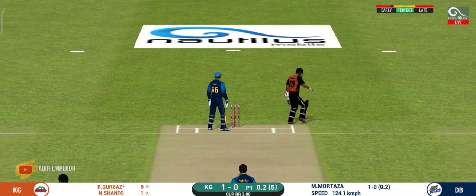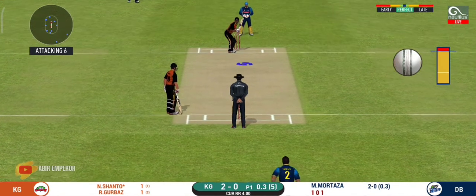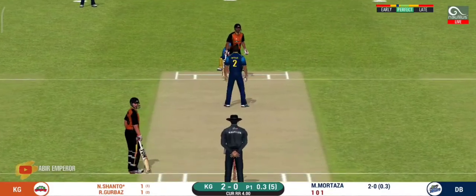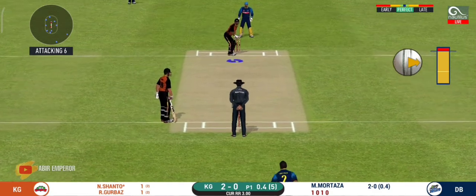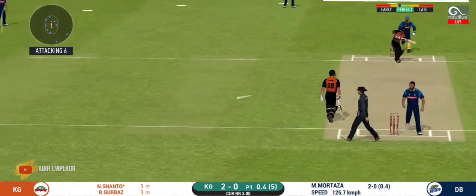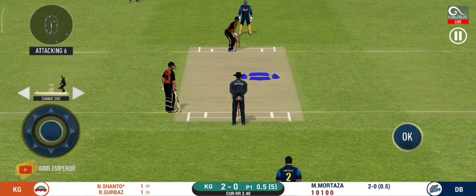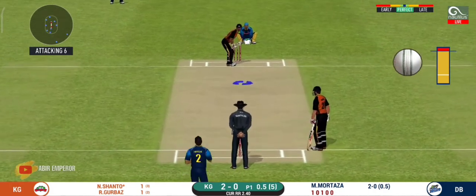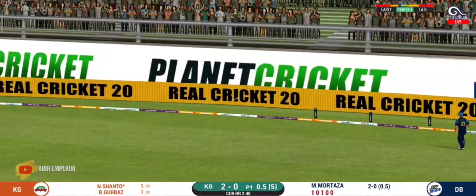Strokes it into the gap for a single. That is excellent running between the wickets. It will be interesting to see where the bowler will test the batsmen. Batsmen can't find the gap, it's straight to the fielder. The captain has been good with his field placement. The ball heads off to the boundary - see you later, written all over it.